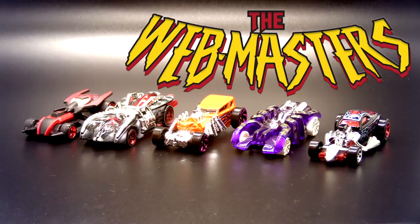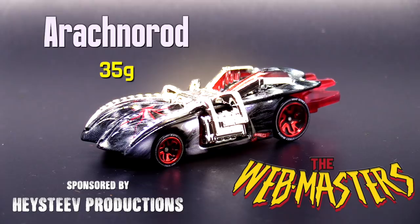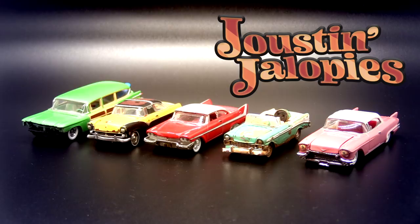Next up we've got the Webmasters. If you don't like spiders, you're going to want to stay away from this team. With the Street Creepers, sponsored by Nathan and Julie Richardson. Arachnorod, sponsored by Hey Steve Productions. Black Widow, sponsored by Sean and Patrick Hogan. The Speed Spider, sponsored by Judy Collins. And of course, Spider-Man, sponsored by Miss Sherry's Good Soap on Etsy.